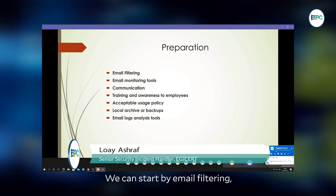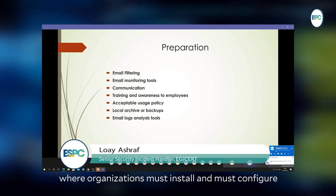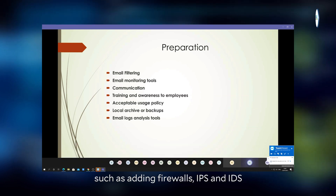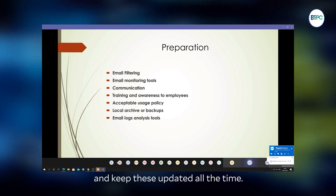We can start by email filtering. Organizations must configure and maintain their email filtering tools to filter and block all malicious mails transmitted across the network, such as adding rules, firewalls, IPS, and IDS, and keep them updated at all times.